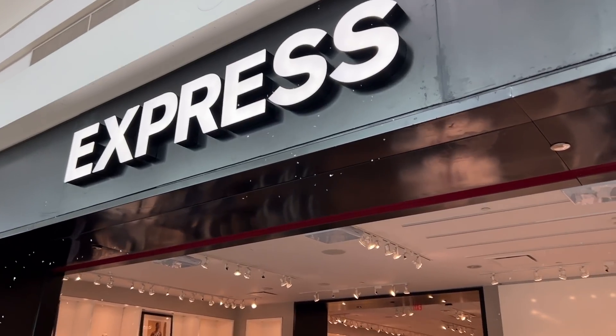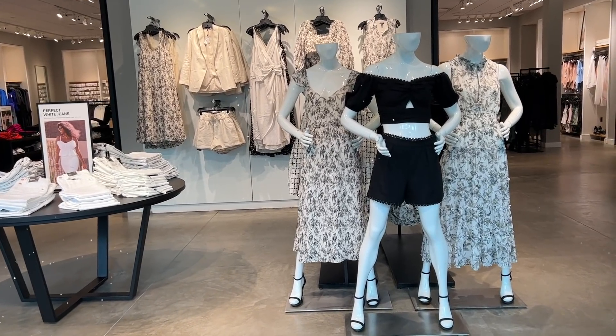What's up y'all? Welcome back to my channel. There's so much new at Express for the spring and summer season, so big thank you to Express for sponsoring today's video. I'm sharing some of my favorite finds on a budget, so let's get into it.